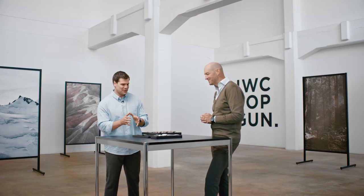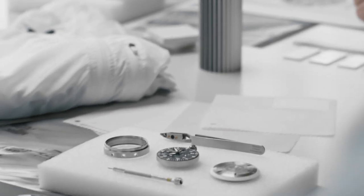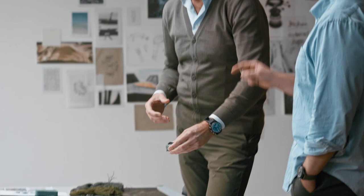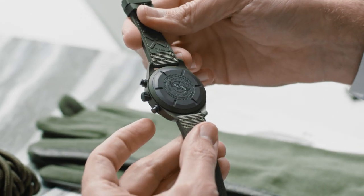What's really interesting about the Woodland is that it combines a number of the key material developments at IWC. We actually have a ceramic case, but we also have cerotanium crown and pushers. In fact, there are three materials coming together in a piece like this, which is very much our material competence as IWC. You have the titanium inner case — the inner container, as we call it — to hold the movement and secure the water resistance. This is glued into the ceramic case ring. And then we have the other components like the crown, the pushers, the case back, and even the buckle — all made in cerotanium.